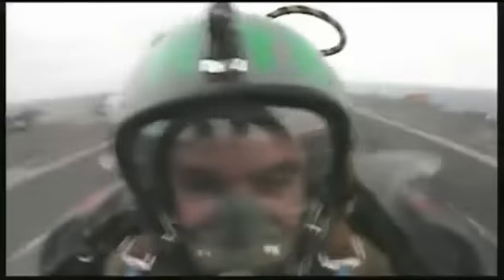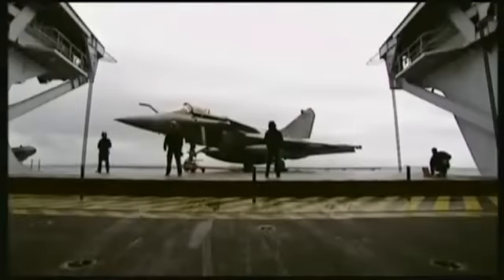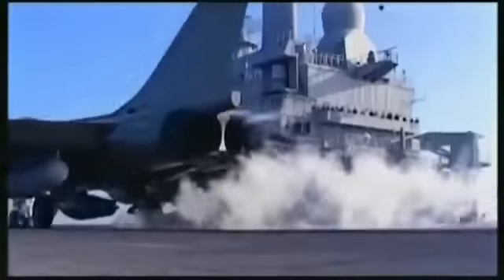Avec le Rafale, les pilotes sont très rapidement qualifiés Hibou, c'est-à-dire aptes aux appontages de nuit. Équipé prochainement aux nouveaux standards, le Rafale prendra toute la mesure de son titre de premier avion polyvalent au monde en conduisant depuis le Charles de Gaulle les missions de pénétration et d'attaque au sol.